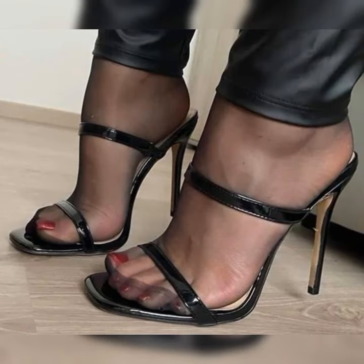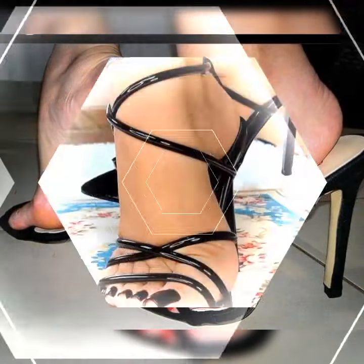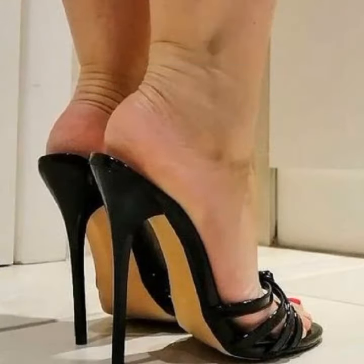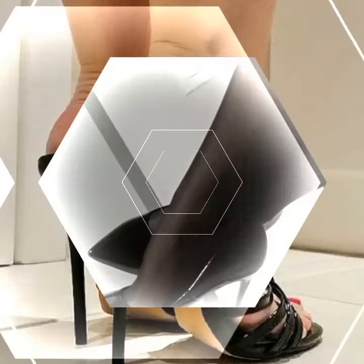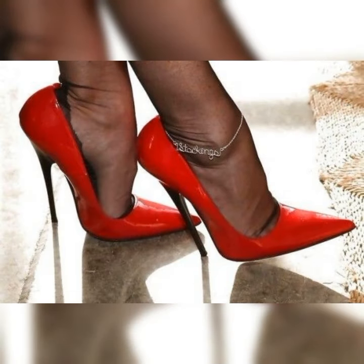Now let's dive into the details of brogues for women. These shoes are typically made from high-quality leather and feature a lace-up design. They often have a low heel or are completely flat, making them comfortable for all-day wear. Brogues come in a variety of colors, but the most classic and popular choice is a rich warm brown. However, you can also find them in black, tan, and even bold colors like red or navy blue.